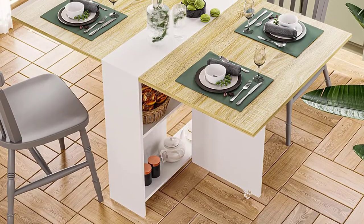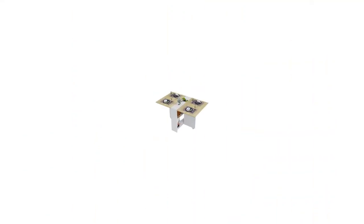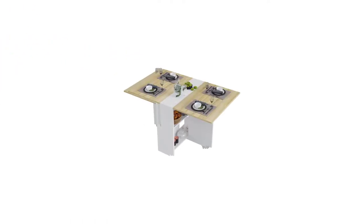Product Features: Our dining table has a modern foldable design that can be used for many purposes, such as a half-expanding writing desk or a small stand folded and placed in a corner.